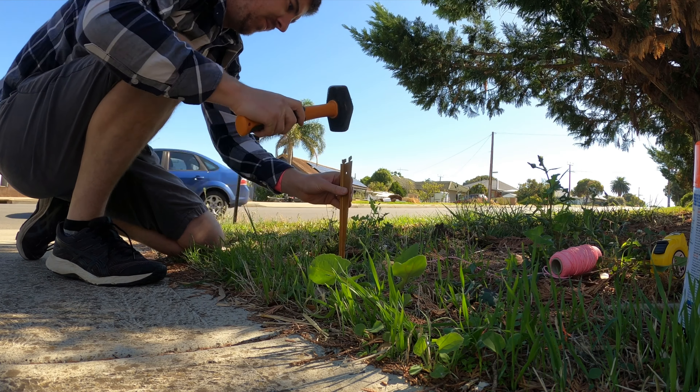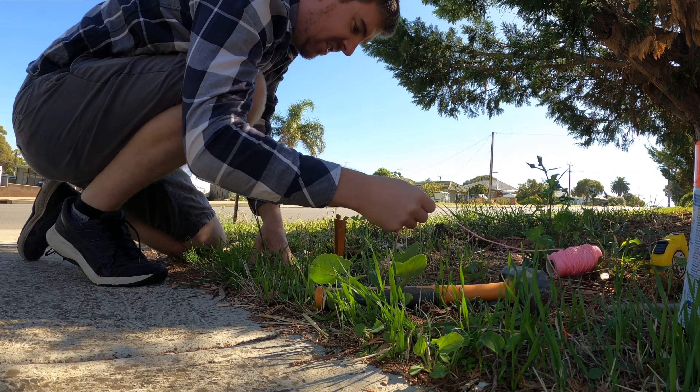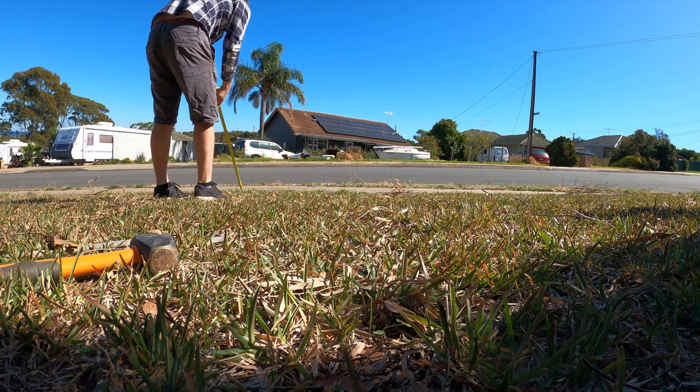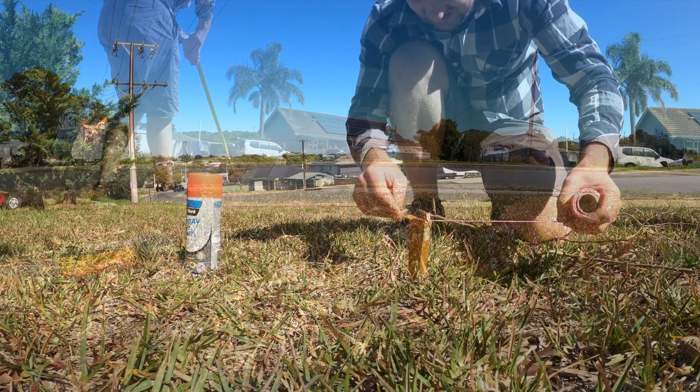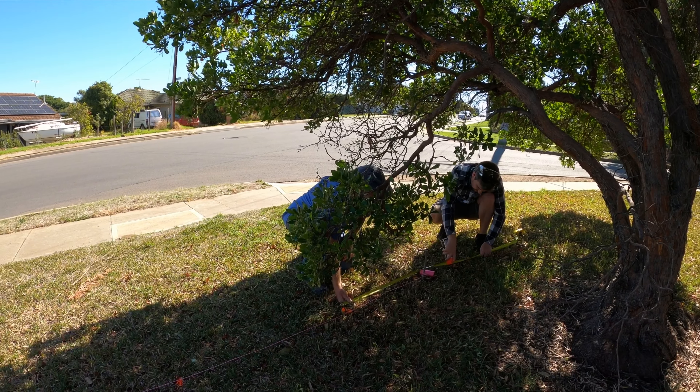We're planting Viburnum tinus — I think that's how you say it. It's a species of flowering evergreen shrub native to the Mediterranean region. It's pretty hardy and very dense, which will be great protection for our front yard. It grows to two to three meters high and similar width, and has a dark green leathery glossy leaf texture. It also produces small white or pale pink flowers in clusters that bloom from late winter to early spring.